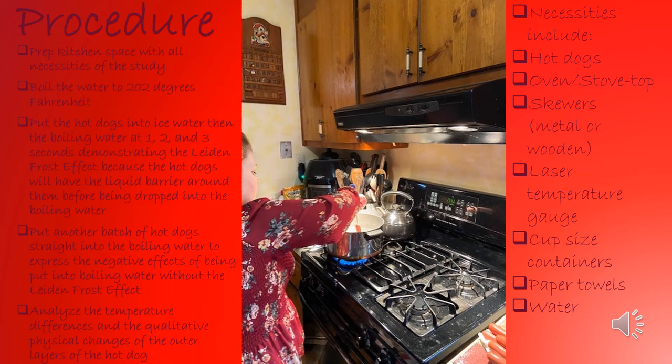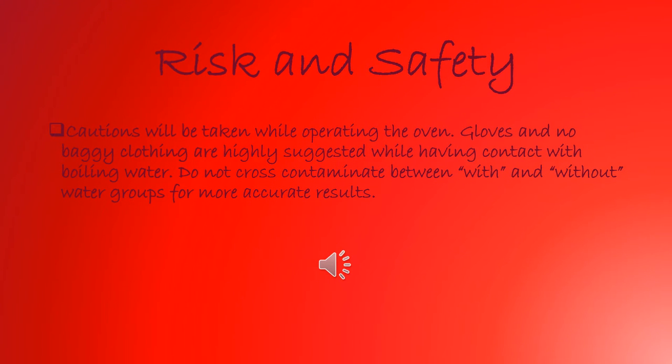My procedure is on the left-hand side of the slide and my necessities that I used are on the right-hand side of the slide. I will briefly go over the risk and safety measures that should be taken. Caution while operating the oven. Gloves and no baggy clothing are highly suggested while having contact with the boiling water, and no cross-contamination between the groups of this experiment.